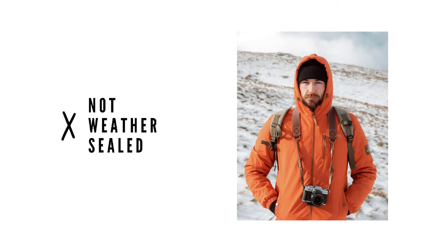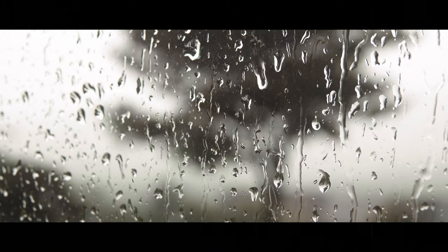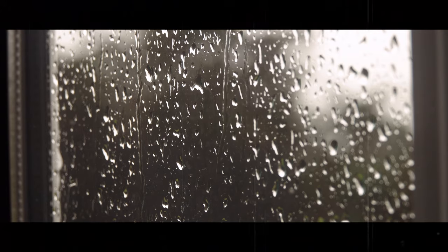Another issue for us is weather resistance — or rather the lack of it. Here in Ireland it rains a lot, so we can get caught out and have to scramble to protect the camera. We have a cover for it and try not to keep it out in the rain. The lens is actually weather resistant but the camera body itself isn't, so if you do landscape photography in harsh conditions this may not be the camera for you.